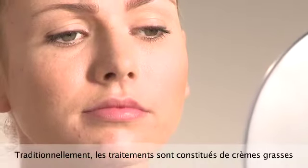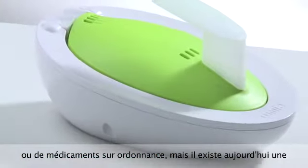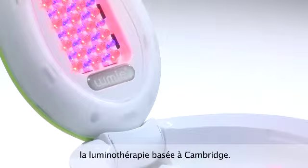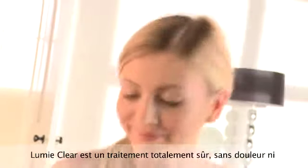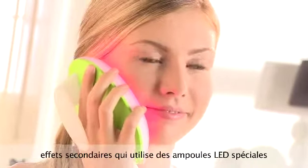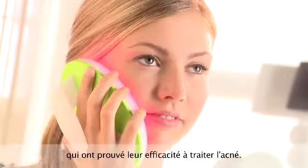Traditionally, treatments have been sticky creams or prescription drugs. But now, there's a more natural way to treat acne with LumiClear. Created by Lumi, the Cambridge-based light therapy specialist, LumiClear is a totally safe, painless and side-effect-free treatment that uses special LED lights proven to be effective in treating acne.